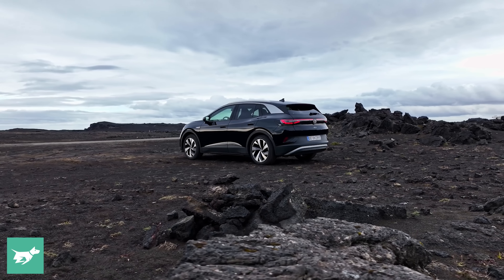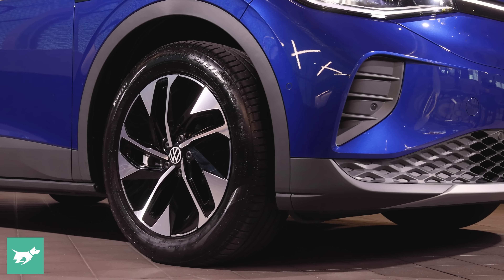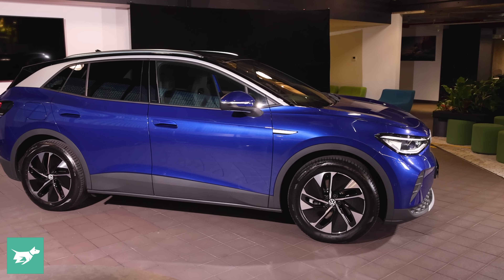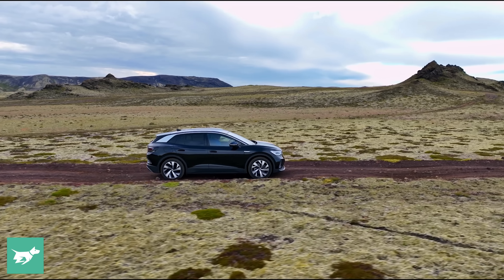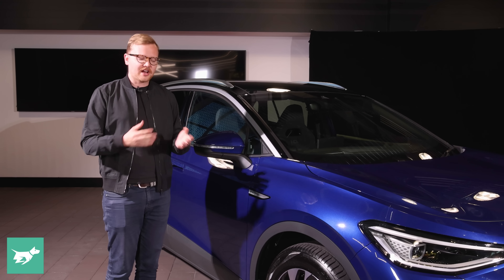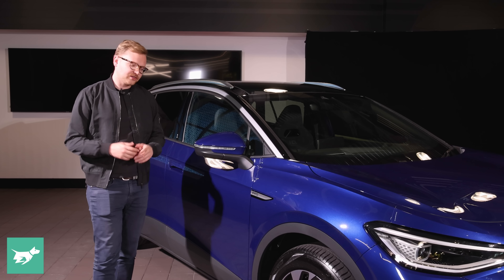Walking past that short cab-forward front end, we see the 19-inch alloy wheels fitted to this Pro Performance spec. They are aero wheels with black plastic pieces covering what would be traditional spokes. The tyres are really chunky which bodes well for ride quality — Pirelli Scorpion electric tyres on this Irish specification ID.4. Hopefully Volkswagen Australia sticks with sensible sized wheels like these.